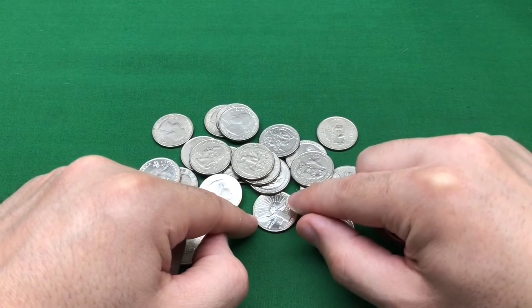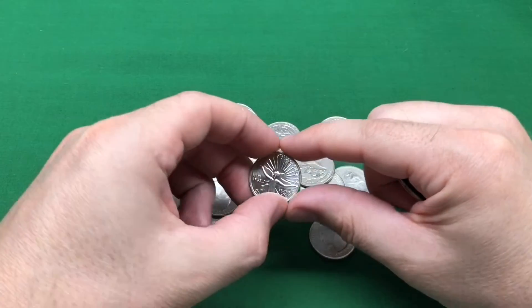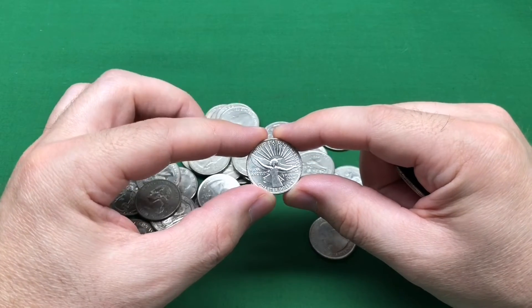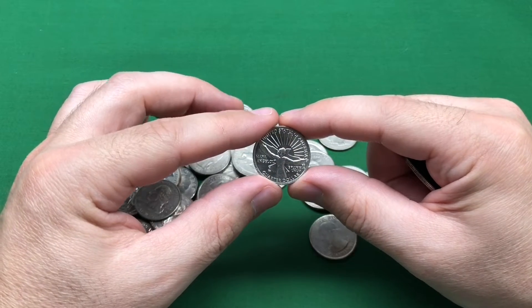Let me slide it out — and it is. I mean, what else could that be? If you've seen these yet, drop it down in the comments section. What do you think about them? Let's get a little coin conversation going on down there — that'd be fun.